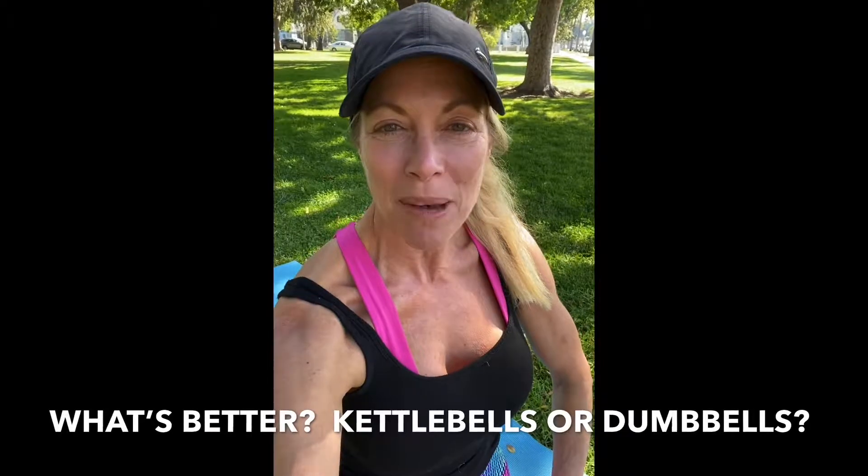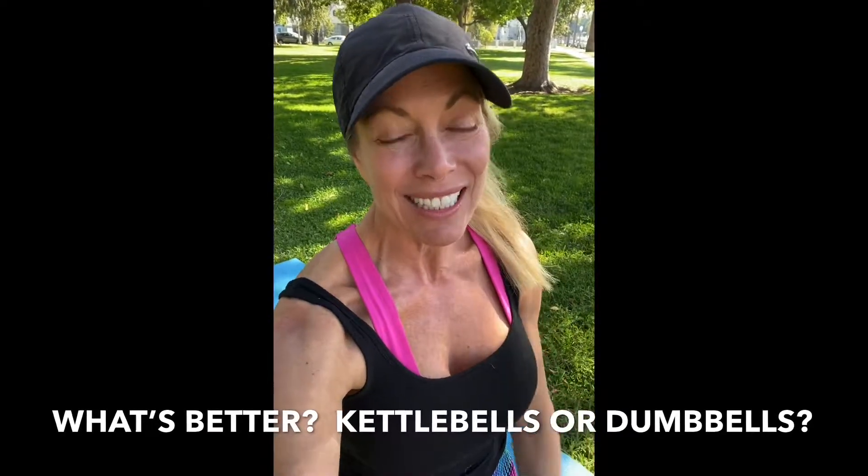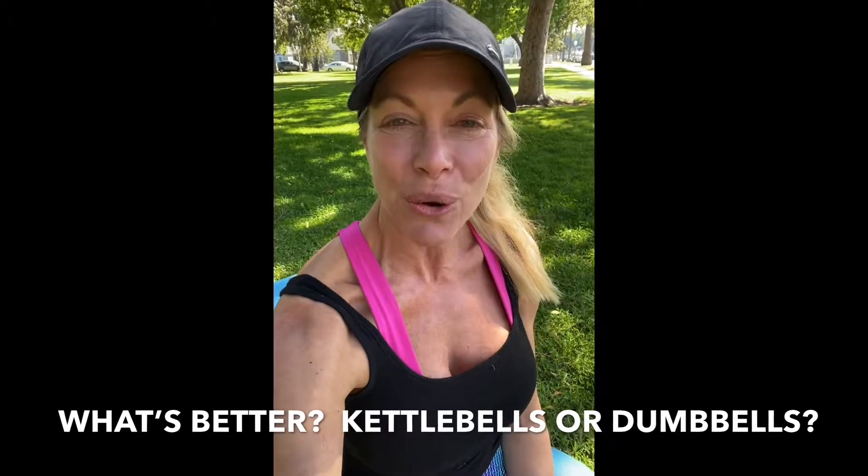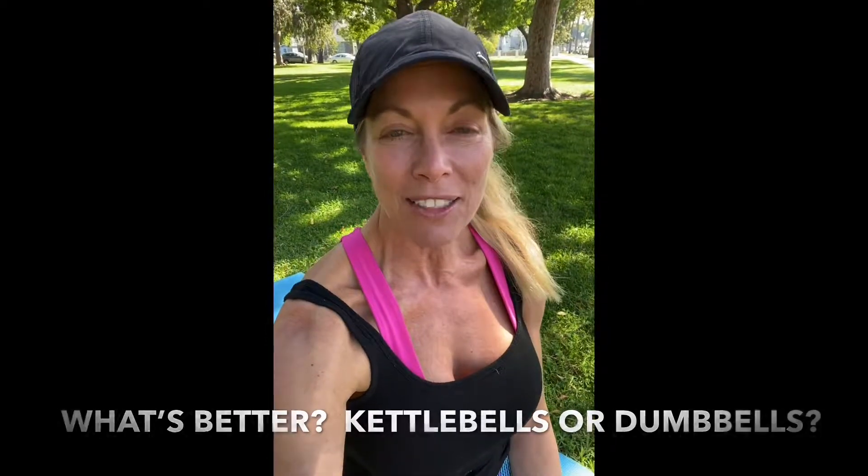Hey fitness friends, I was recently asked: what's better, kettlebells or dumbbells? The answer is obviously it depends — depends on what exercise you're doing. For example, if you're doing something that involves swinging or flinging, or that needs to generate a lot of momentum from the floor and hips, you need a kettlebell. If you're lifting slowly, doing concentrated curls, or doing double-arm overhead presses, then dumbbells will do just fine.